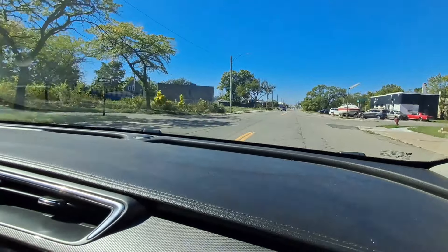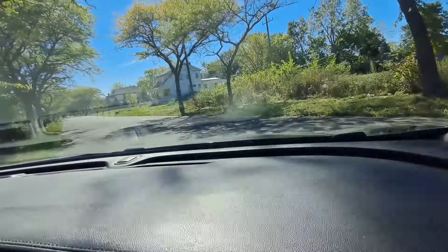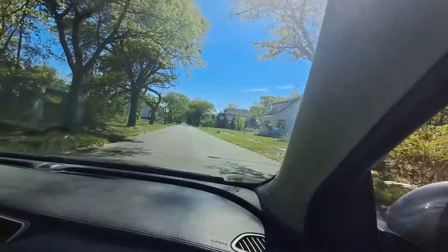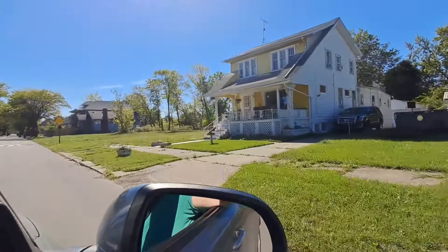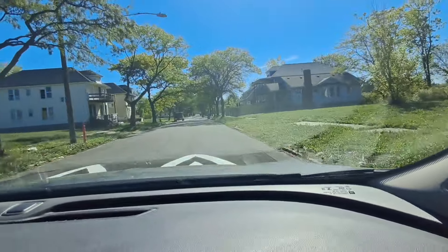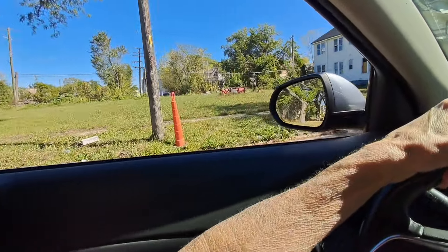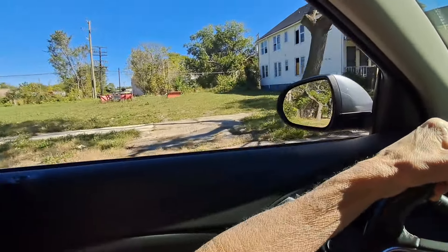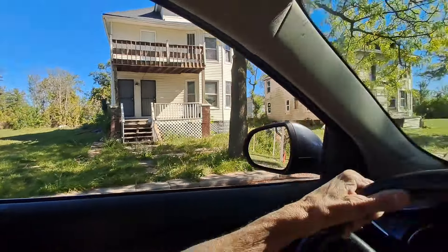Northfield's another one that used to have abandoned houses everywhere. Fixed it up a lot. Like, I'm talking — if you go on Google Maps and look up 2013, every single house was abandoned.